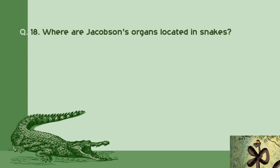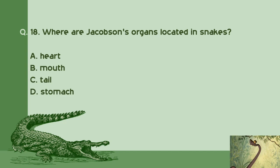Question number 18: Where are Jacobson's organs located in snakes? A. Heart. B. Mouth. C. Tail. D. Stomach. Right answer is B: Mouth.